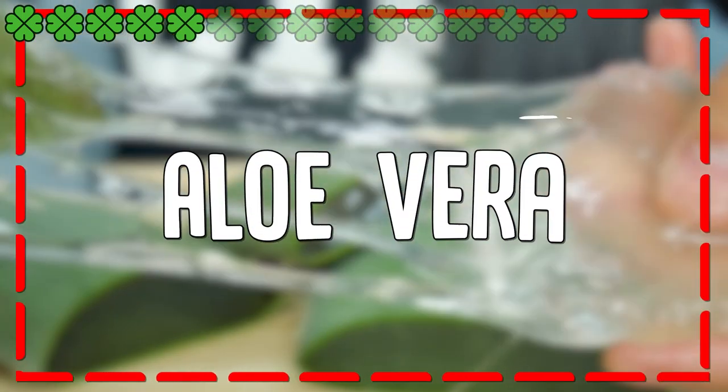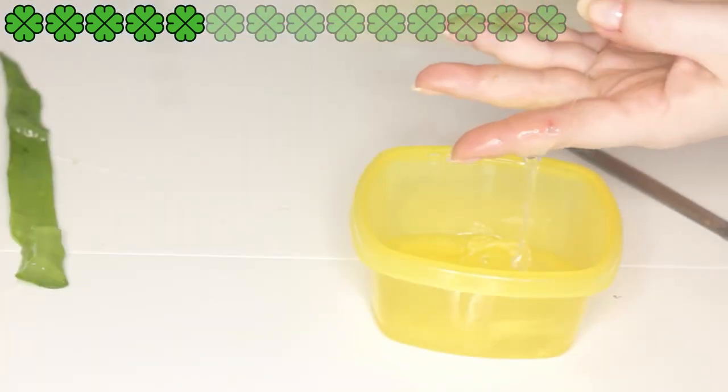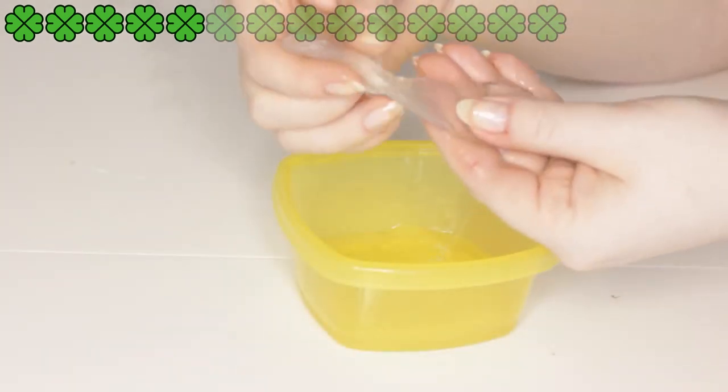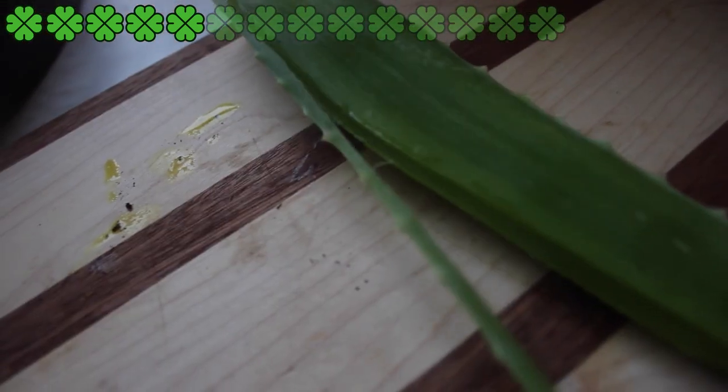5. Aloe Vera. Aloe Vera gel contains lipids, water, vitamins A, C, E, B12, and choline, minerals such as zinc, copper, potassium, magnesium, selenium, chromium, and calcium, amino acids, glycosides, anthraquinones, and glucominones. Aloe Vera has antioxidant, antibacterial, and anti-inflammatory properties. It helps rehydrate, moisturize, and soften your skin. It promotes collagen synthesis, slows down skin aging, and protects the skin from UV radiation.